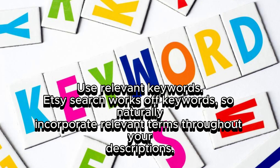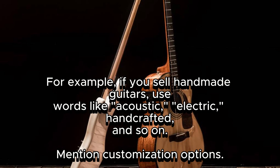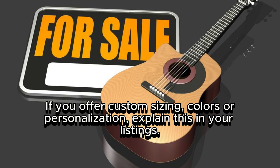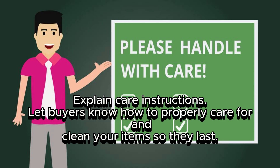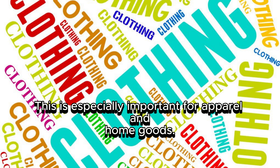Use relevant keywords — Etsy search works off keywords, so naturally incorporate relevant terms throughout your descriptions. For example, if you sell handmade guitars, use words like acoustic, electric, and handcrafted. Mention customization options: if you offer custom sizing, colors, or personalization, explain this in your listings, as buyers love finding one-of-a-kind items just for them. Also explain care instructions so buyers know how to properly care for and clean your items, which is especially important for apparel and home goods.